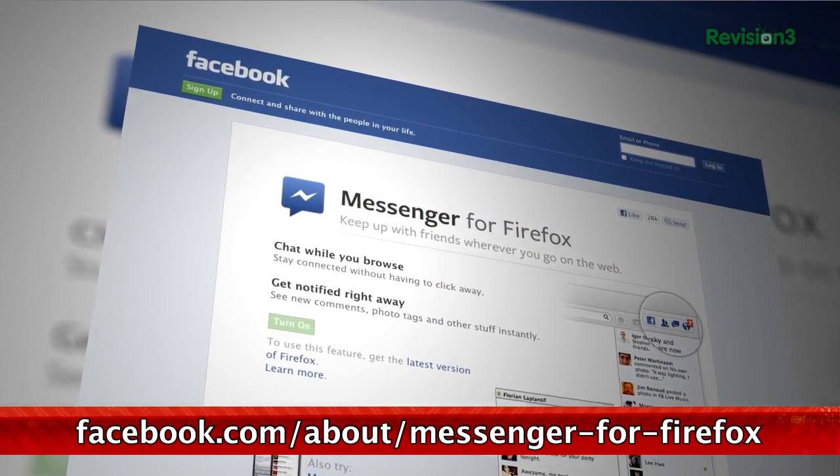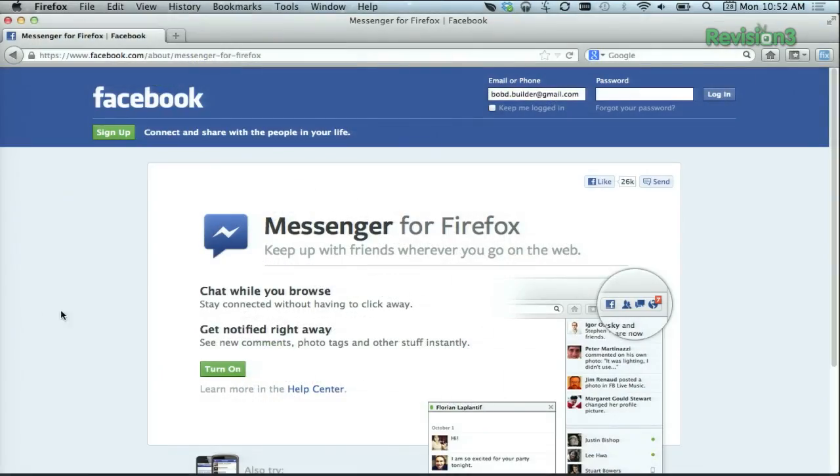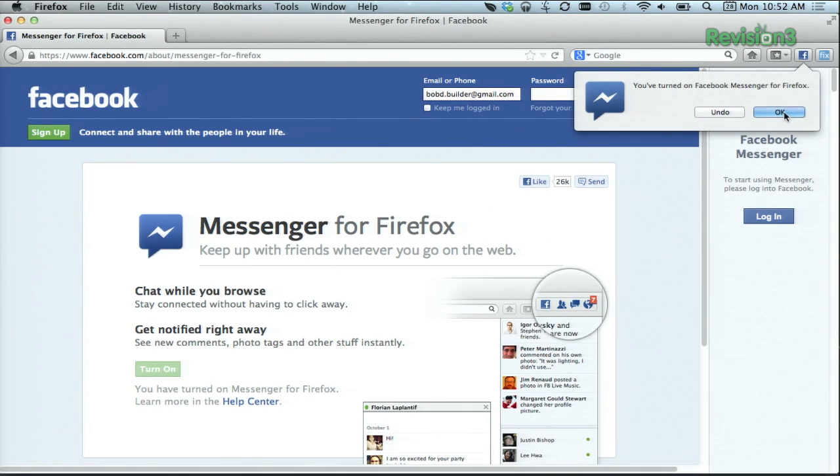To install, head over to Facebook.com slash about slash Messenger for Firefox. Hit the green button, and then it will start working. Just right there, hit turn on. You've turned on Messenger for Firefox.